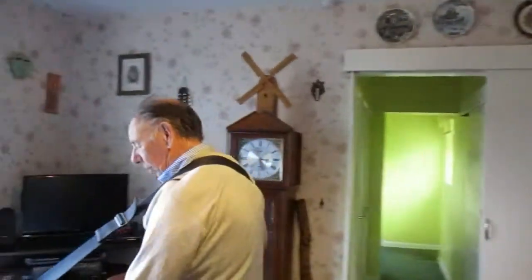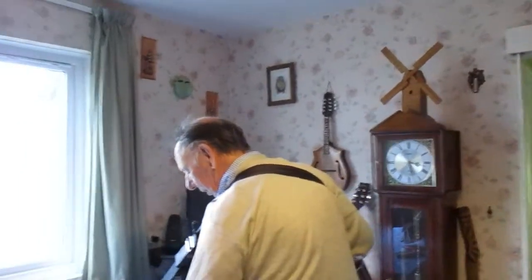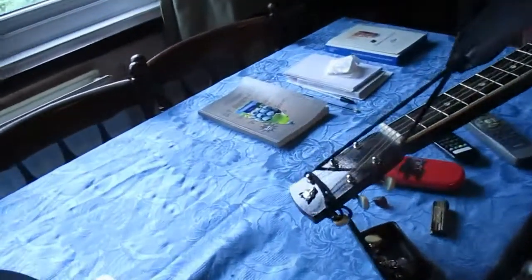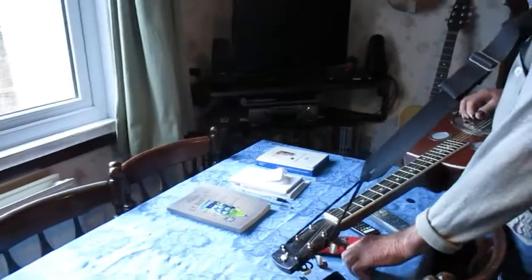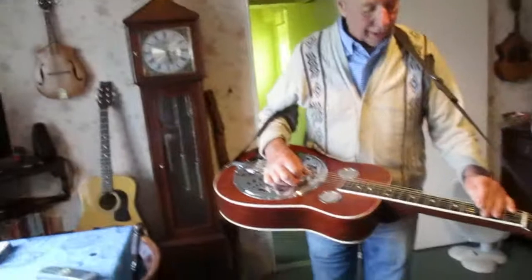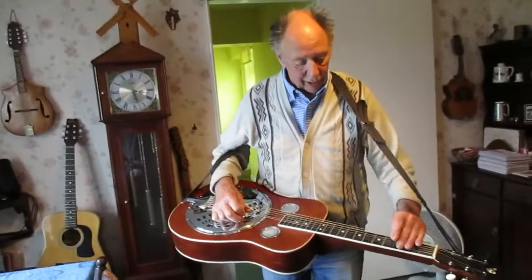I don't know what your taste in music is, but you're not into a few bars of something — obviously rock, like the Stones or something like that? No, not into that. Let's put a finger pick on. You can play something like Honky Tonk Women.